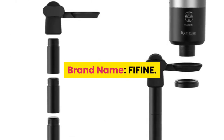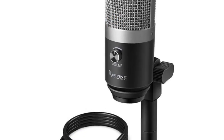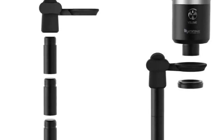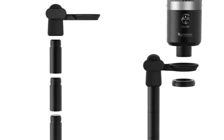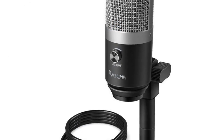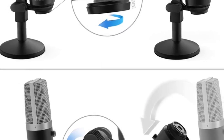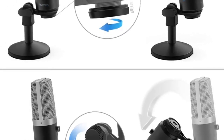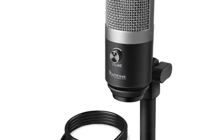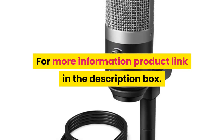Number 3: brand name Fafine. Style: tabletop transducer electric microphone. Use: computer microphone set. Type: single microphone. Polar pattern: cardioid. Communication: wired. Application: YouTube, voice records, podcast, online teaching, gaming. Type: USB mic, computer microphone, professional mic. For more information, product link in the description box.